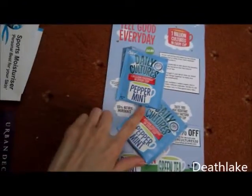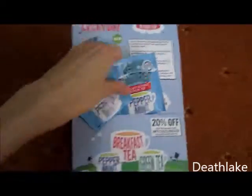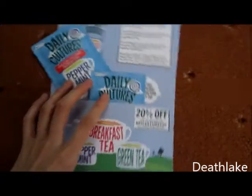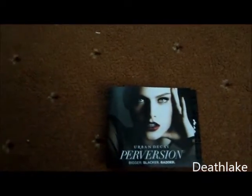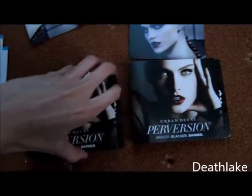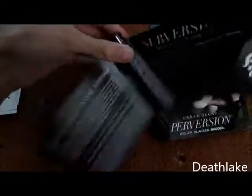Two packets of peppermint tea flavour came from Daily Cultures, and there's a 20% off discount. These were from Soapost Urban Decay, and it's mascara — a decent sized mascara.